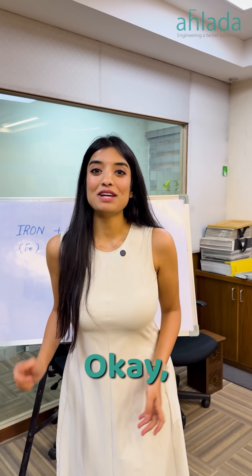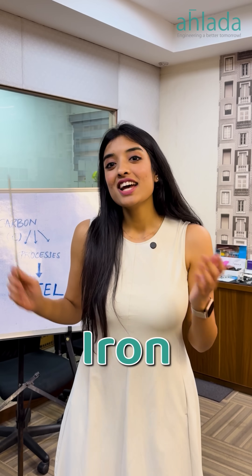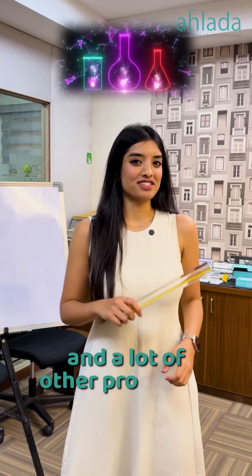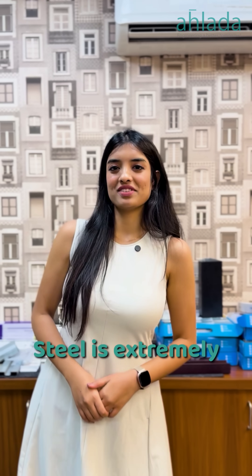Let me take you back to chemistry class in eighth grade. Iron is a chemical element. When combined with carbon and a lot of other processes, we get this alloy: steel. Steel is extremely versatile, strong, durable, low maintenance, and recyclable.